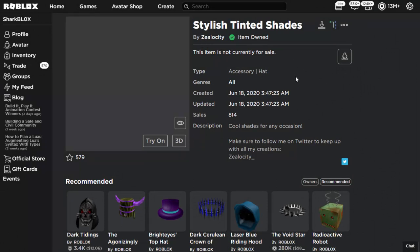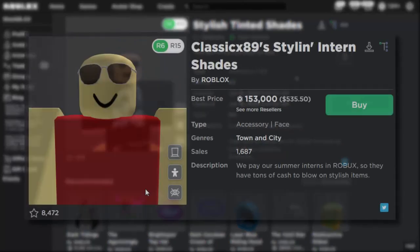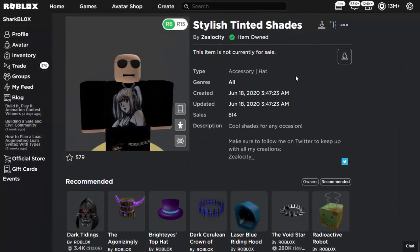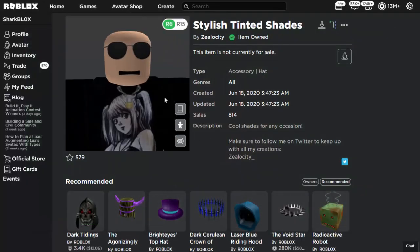This one is a bit more interesting — it's called the Stylish Tinted Shades. When these were released, people complained and wanted Roblox to ban them, and Roblox did say they were going to ban them at one point. You can still wear them on your avatar, and you can clearly see why they were going to get banned — they look exactly the same as those shades designed for Roblox admins, which is actually a very expensive item. These shades should have been banned but never were, the profile picture is glitched, and it was even uploaded as a hat rather than a face accessory — a very glitched item that still works.